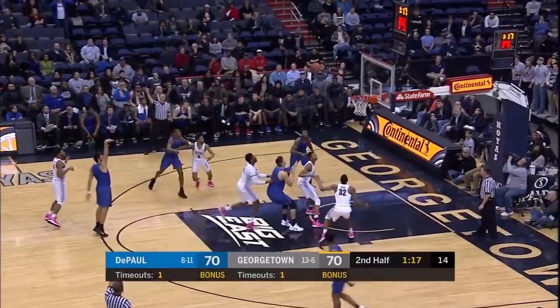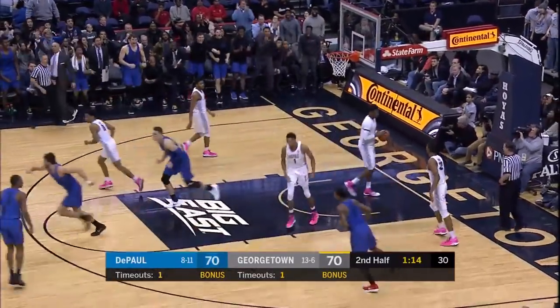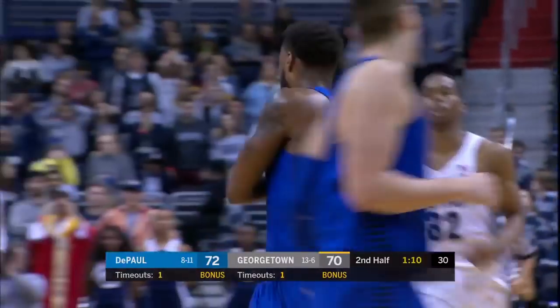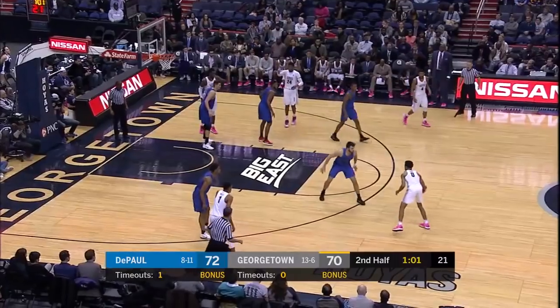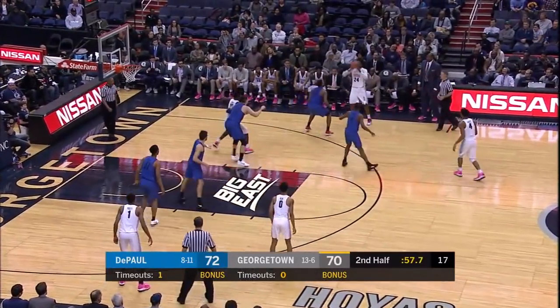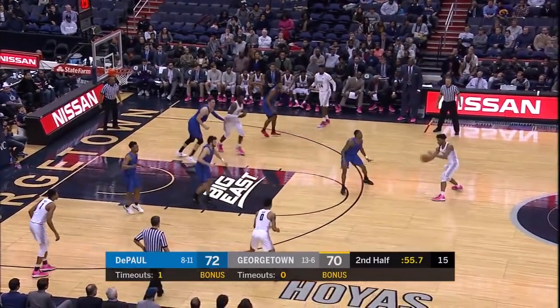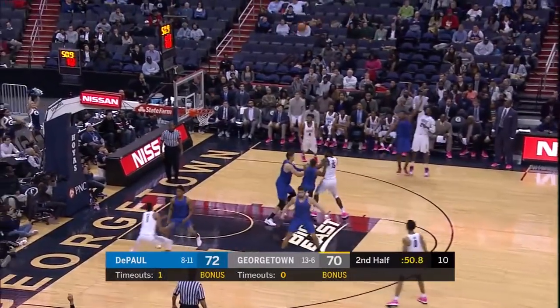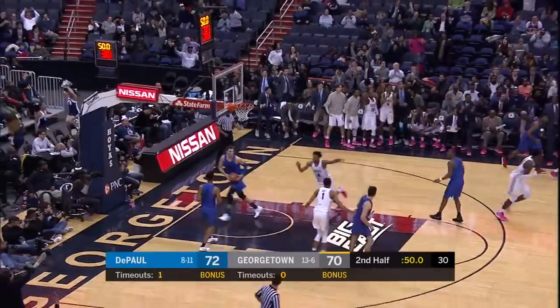Struess from three — short. Tipped up and in by McCallum. Patrick Ewing talked about the emphasis on rebounding, and if that doesn't work, go to Govan — also a rebounder in case he doesn't miss. The screen by Govan, out for Derrickson, who hits from three.